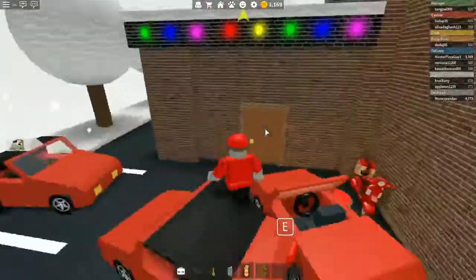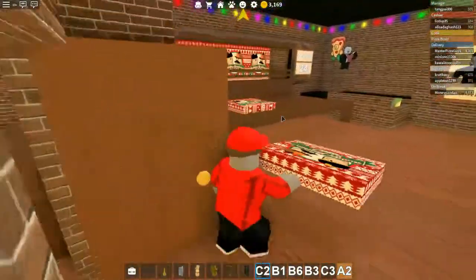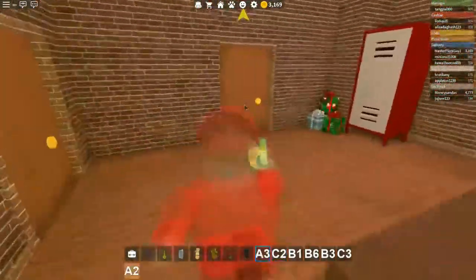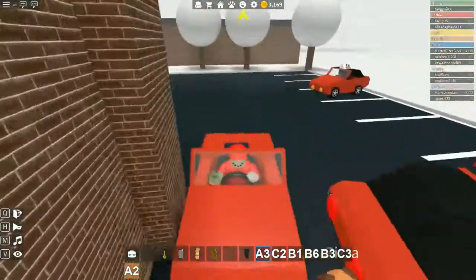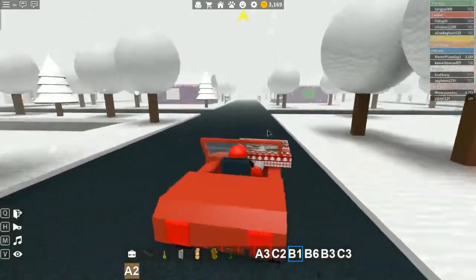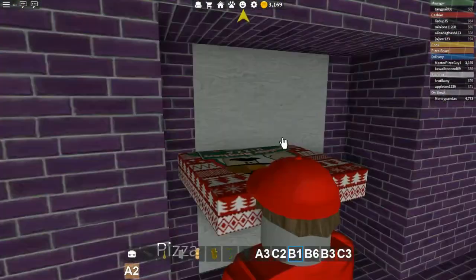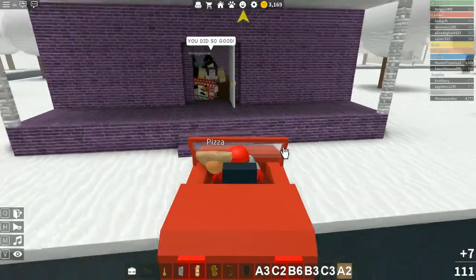Let's go see if we have any more deliveries. Yes, we definitely have deliveries. We've got some more deliveries to do so let's get back in the car. Let's go to B1, which is right over here. We'll go ahead and deliver this — we actually delivered to them earlier, so this is their second pizza of the day. There you go! Oh look, there's someone in there dancing, great.